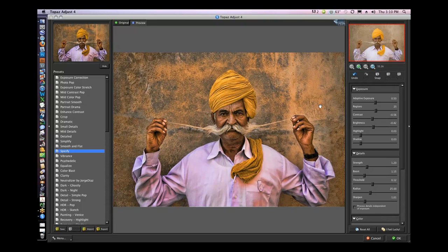I wanted to get a little more detail. You can see it was a little bright out there — that's why I chose Spiceify. One of the things you can look for is this option: 'process details independent of exposure.' What this does is keep the colors looking nice but gets rid of that over-processed, gritty, yucky look. Watch what happens when I click on this — it mellows it out just a little bit. This doesn't always work, but for this image it's working.